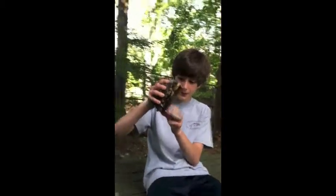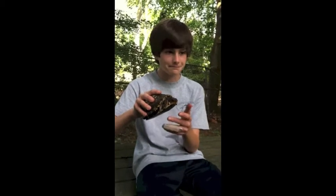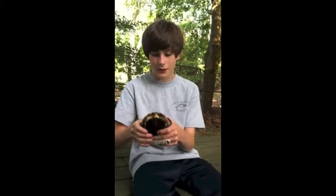This is an eastern box turtle. It's funny how I came across this guy — it was my science teacher that stopped me at the end of school, and she told me that she had a turtle that a kid had brought in and wanted to keep as a pet, but he wasn't supposed to. So I'm gonna let this turtle go in the woods where I know where a bunch of other box turtles like him are.